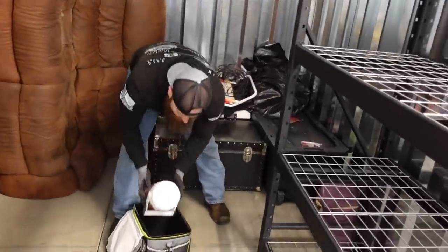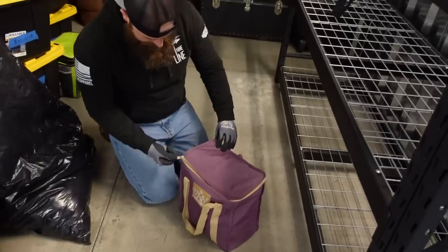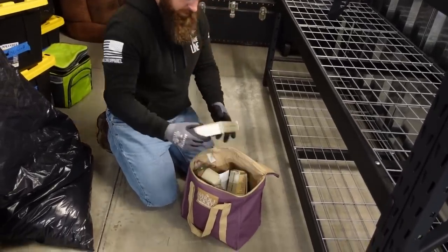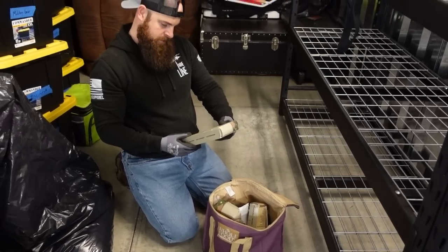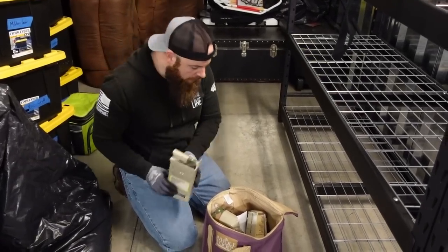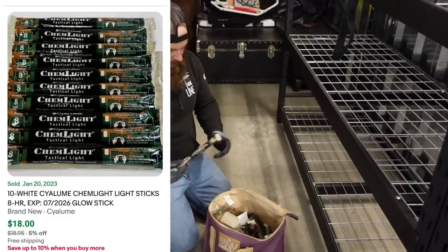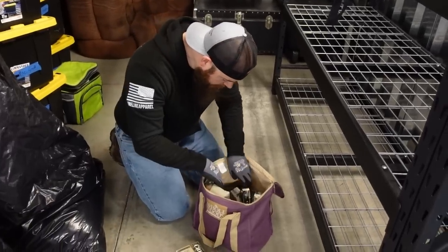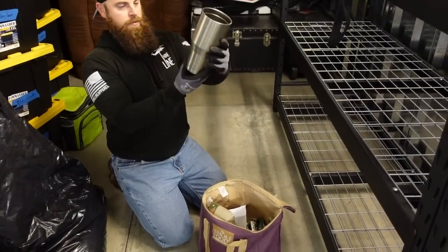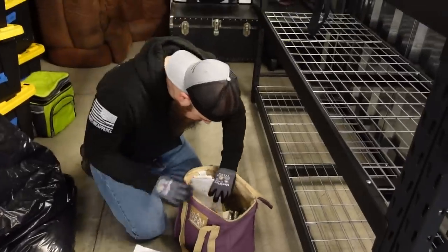It's a cooler inside of a cooler — I knew this unit was for me. Whole Foods cooler. Chemical lights — they're glow sticks, like emergency military glow sticks, a whole bunch of them. We found a whole bunch of ammo — 223 rounds. We found an Ozark Trail bag full of 223 rounds. You can't go wrong with that.